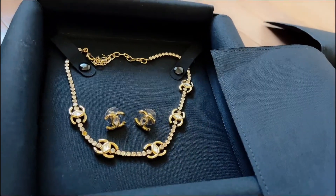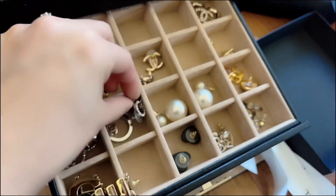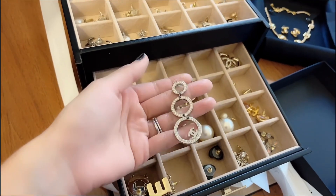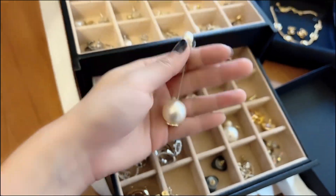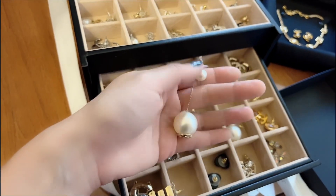They're from the same season. And this is from a couple years ago — I think I got these in the winter time when I was traveling. These are super pretty, they're fancy. They're the pearl earrings — the big pearl and the small pearl. I really really like these; they look really nice with my face frame.